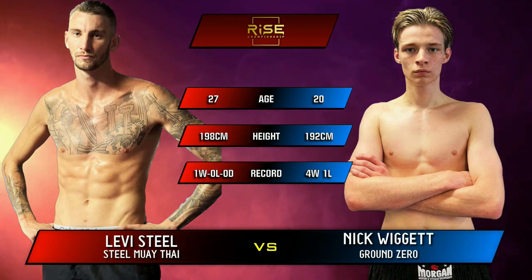Nick is around 20, Levi around 27 — a seven-year difference between the two boys. There's also a six-year difference in training experience. All that experience in training is going Levi's way, but in actual fights, we've got Nick Wiggett with the edge.